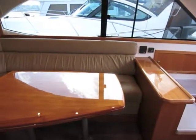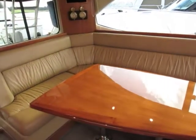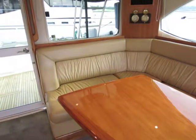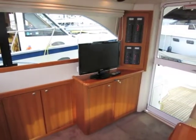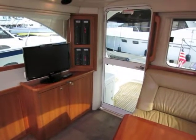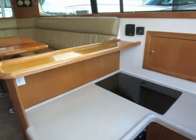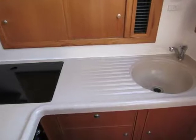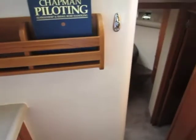The salon offers a very large, comfortable settee with a great dining table. The entertainment center and AC and DC switch panels are across to starboard. The galley has lots of counter space, an electric range, an under-counter refrigerator-freezer, and is very well lit from the windows overhead. The microwave is across from the galley counters.